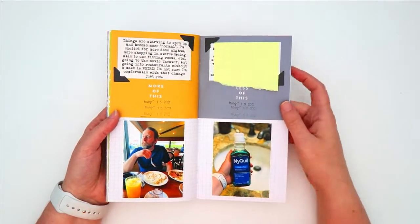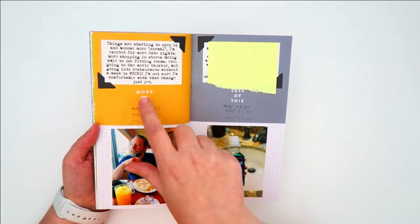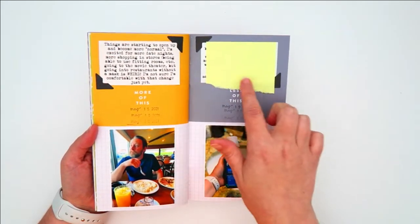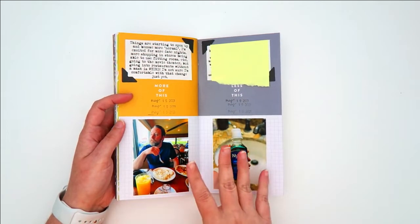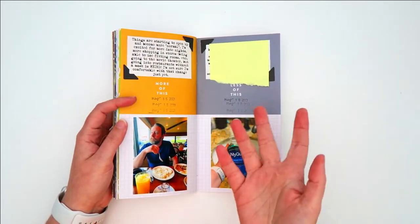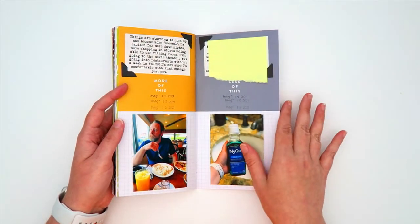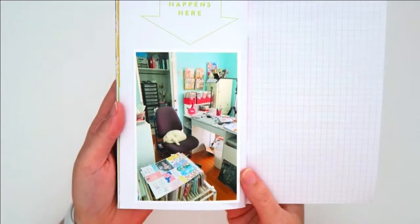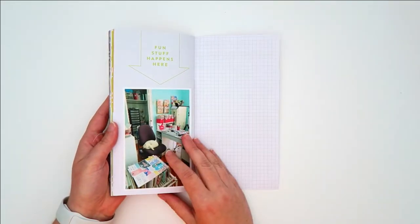The next page again has some journaling covered up, but 'more of this, less of this' was included in the pre-printed design. I included a couple photos, typed my journaling, just printed it out on copy paper, and added some photo corners to the sides of the journaling for a tiny bit of embellishing. These pages are so simple, but I feel like you don't need to be too embellishment-heavy in traveler's notebooks, at least in my opinion. The last page is just a picture of my scrapbook room — it says 'fun stuff happens here.' It's a picture of my cat sleeping in my scrapbook room, so I thought that was a great photo to use.